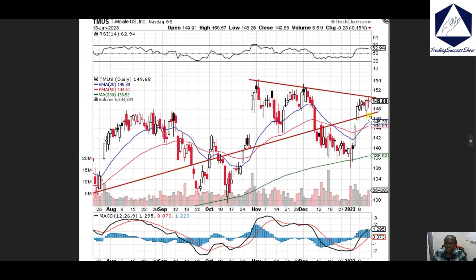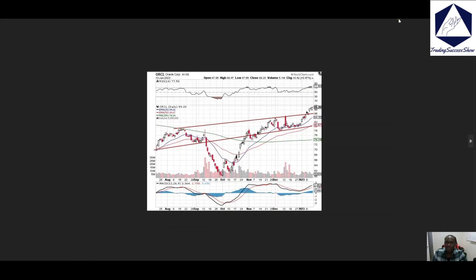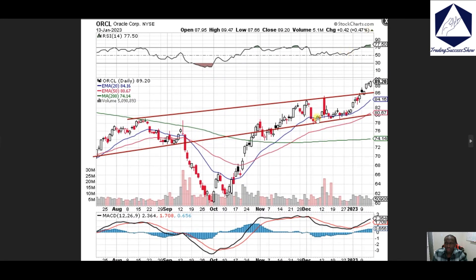T-Mobile, TMUS — we're looking at 150; if 150 breaks then we'll continue to push to the upside. Support is at the trend right here. Oracle, ORCL — right now we're breaking through the 86 spot with 90 as our next target, though we are overbought on that name.